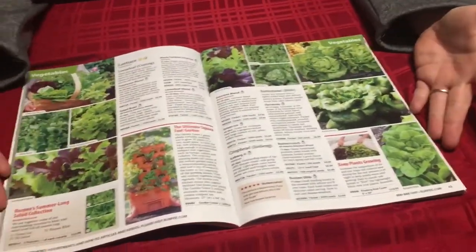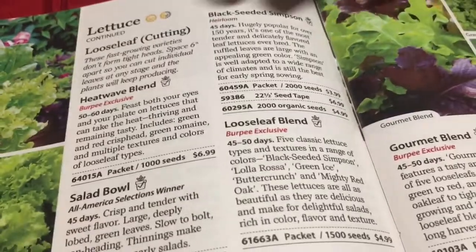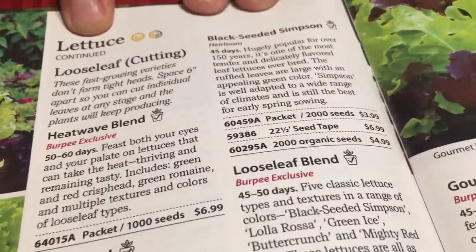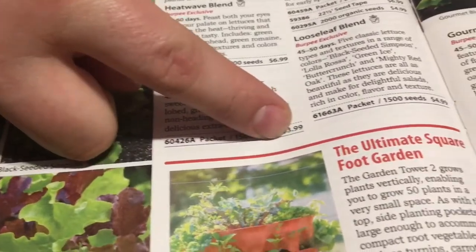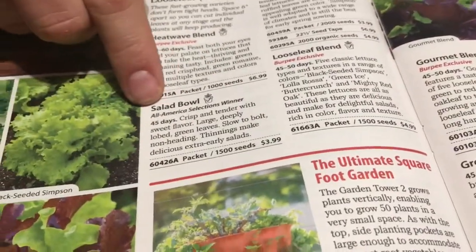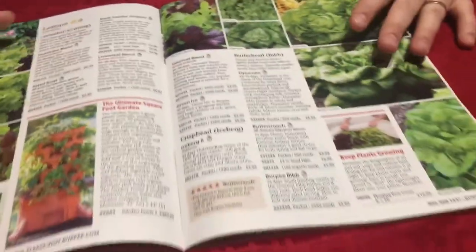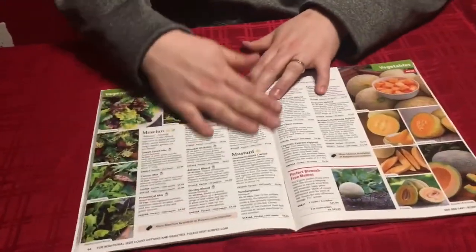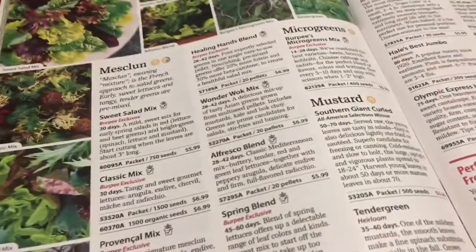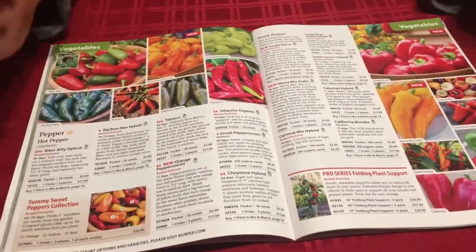What I especially love about Burpee is it's super easy to read. This whole page is about lettuce — there's a title at the top, it tells you the sun needs for the lettuce with little pictures, the prices are easy to read and not buried in the text, everything has a nice bold heading, and it tells you whether or not you can grow it in a pot. They have a huge variety of lettuces, and there are even some microgreens on the back page. It's just a really beautiful catalog.